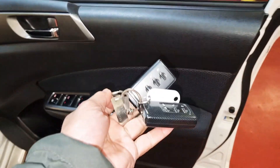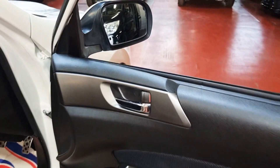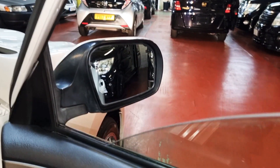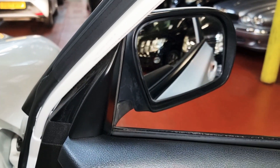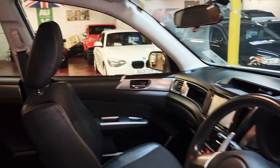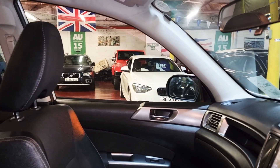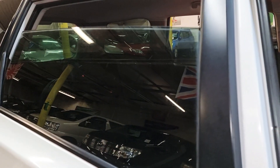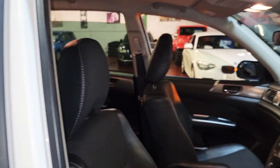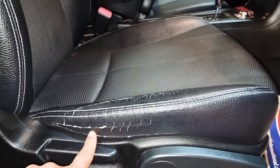It comes with two keys with keyless entry. All electric windows and folding electric mirrors are on these. All four windows and folding electric mirrors are working perfectly. The driver's seat is spot on as well, apart from some general wear and tear you get on these.